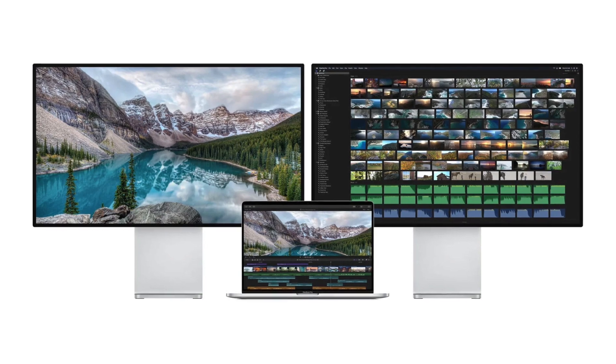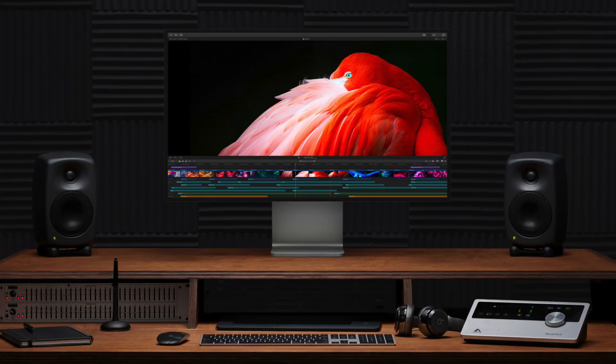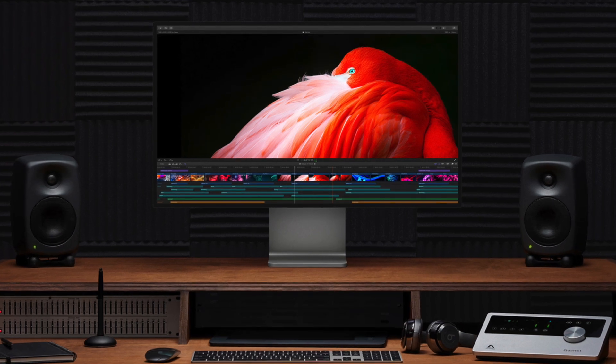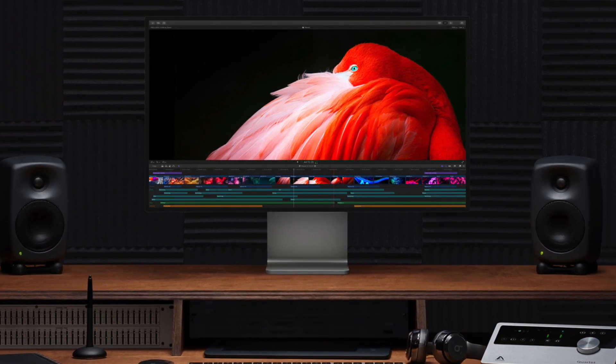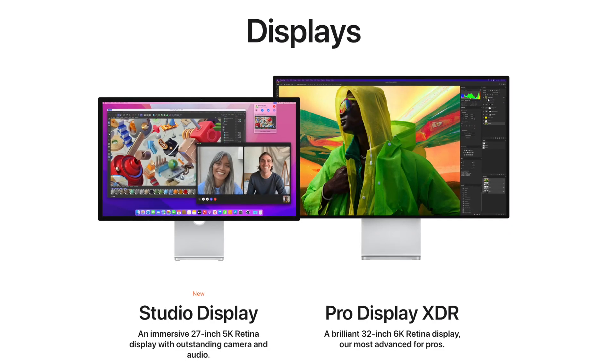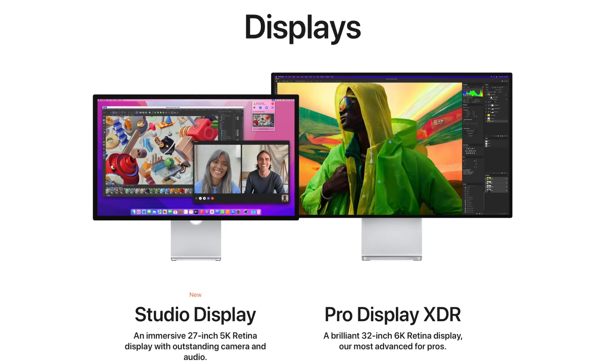Ross Young also says we could see the Mac Pro launch alongside this display, and he thinks this is supposed to be a smaller version of the new Pro Display. It wouldn't be surprising if the new Pro Display comes in two sizes — a 27-inch and the 32-inch size we have right now.